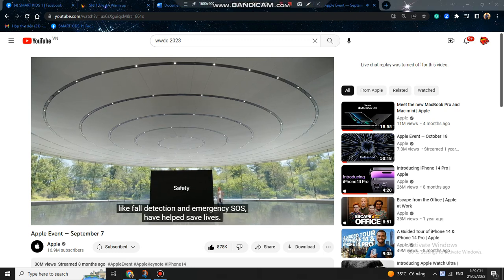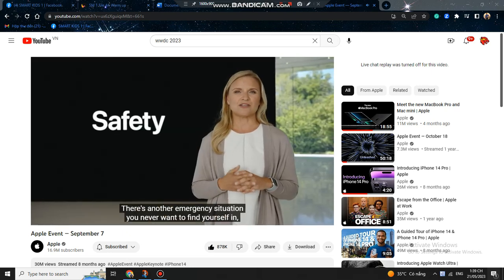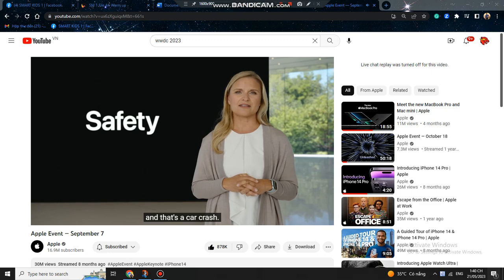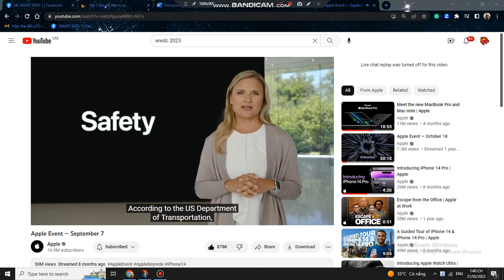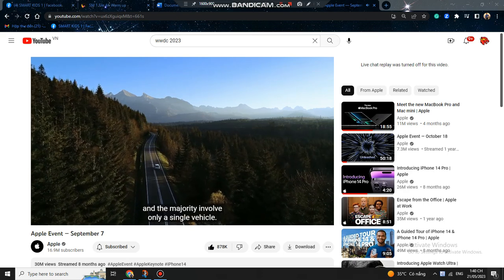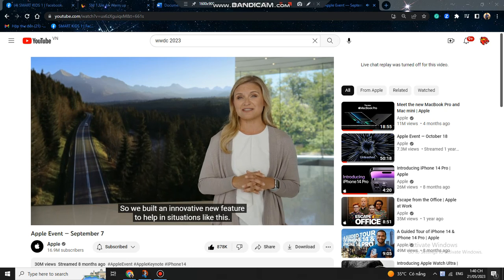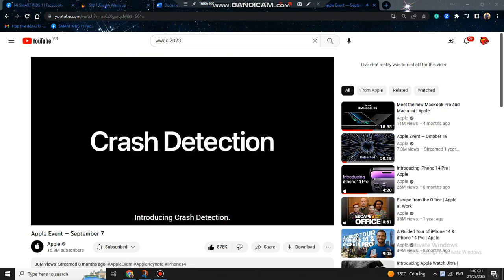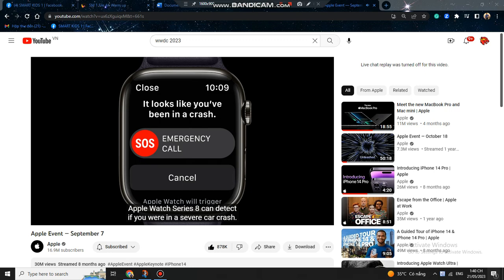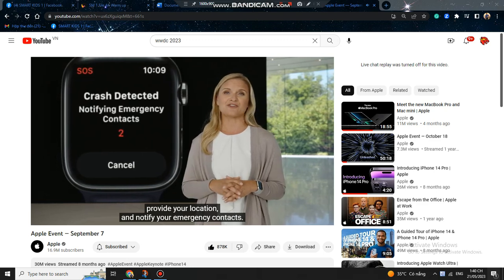On Apple Watch, key safety features include fall detection and emergency SOS. According to the U.S. Department of Transportation, some of the worst crashes occur in rural areas, and the majority involve only a single vehicle. So Apple built an innovative new feature to help in situations like this: introducing Crash Detection. Apple Watch Series 8 can detect if you were in a severe car crash, automatically connect you with emergency services, provide your location, and notify your emergency contacts.